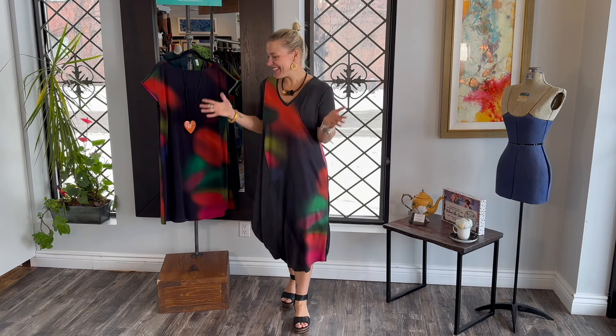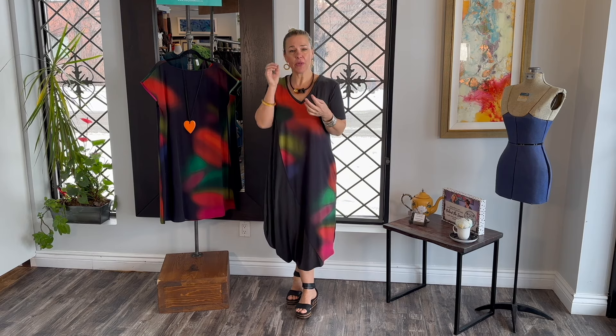All right ladies, that is it — such a beautiful collection. We hope you enjoyed it and love it as much as we do. If you have any questions please let us know. We try really hard to put the size charts online so you can find your measurements if you're ordering from afar, but we're always here for questions. As always please like and subscribe to our YouTube channel, check us out on Instagram, hit a thumbs up if you liked this video. Thank you and we'll see you next time.